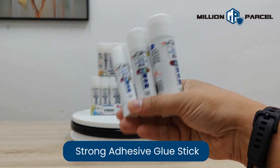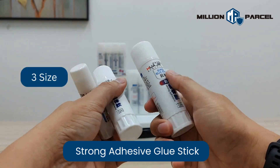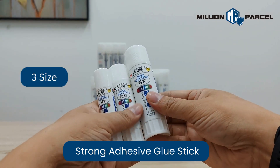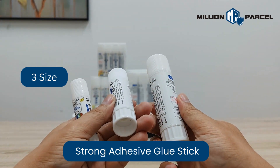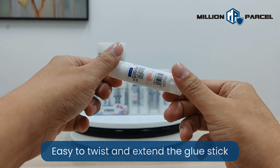Million parcel, we've got what you need. Cotton boxes, bubble wrap indeed. Shipping packaging, we've got it all — just give us a call.